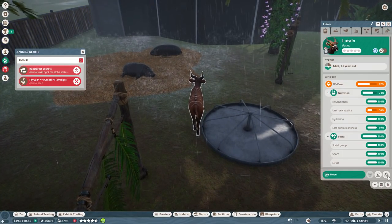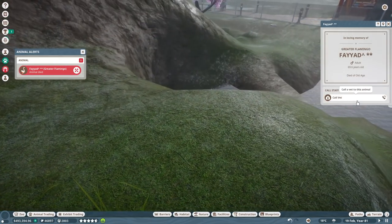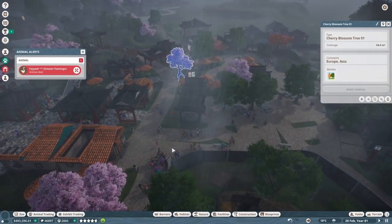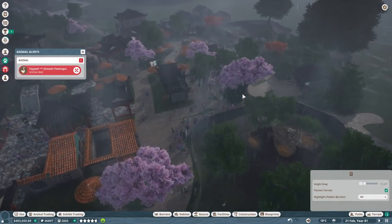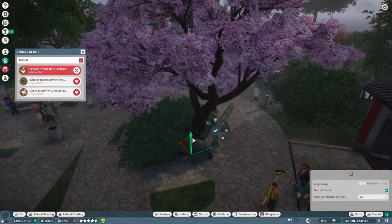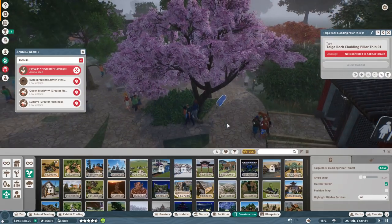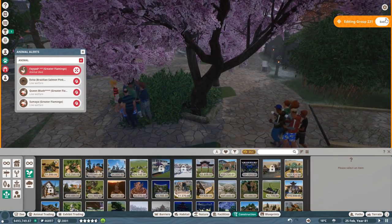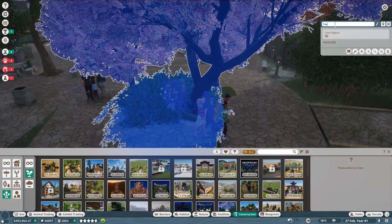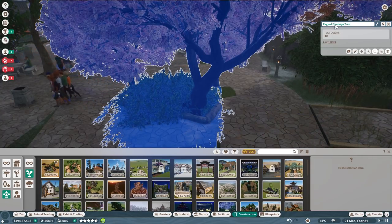Feyyad has died — 69 years old! Feyyad, you were one of the OGs if I remember correctly, one of the original flamingos. I'm going to miss him. We'll go ahead and put a little memorial garden for him right over here and try to make it nicer in the future. Feyyad Flamingo Tree — there. Oh we have so much to do!